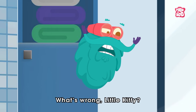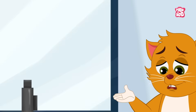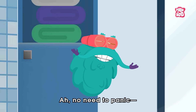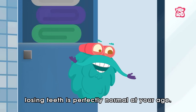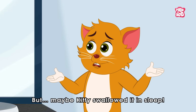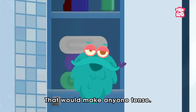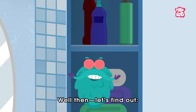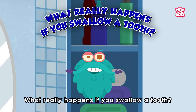What's wrong, little kitty? Kitty's tooth is gone! No need to panic — losing teeth is perfectly normal at your age. But maybe kitty swallowed it in sleep. Yikes! That would make anyone tense. Well then, let's find out what really happens if you swallow a tooth.